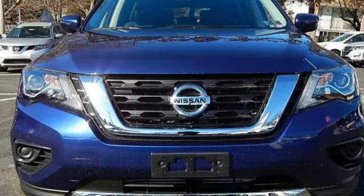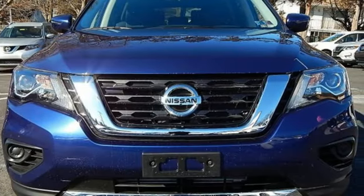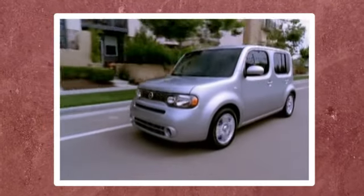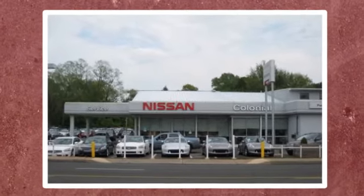Nissan, built for the human race. See what it can do for you when you take it for a test drive. If you can't make a deal with Colonial Nissan, you can't make a deal with anybody.